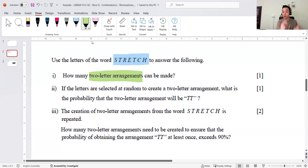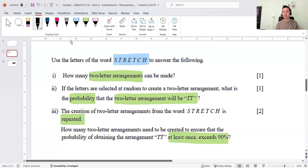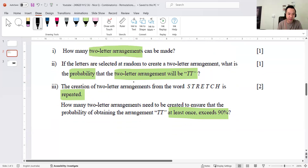The cases in this problem are: two T's, one T, no T. The approach I take — not every teacher takes this approach, and I can see from the Sydney Girls solutions they didn't either — is to always choose the letters first and then arrange them. It's a really good way of thinking about it. Part 2 says: if letters are selected randomly to create a two-letter arrangement, what is the probability it's TT? And part 3 asks how many times you need to repeat this process so that the probability of obtaining TT at least once exceeds 90%.